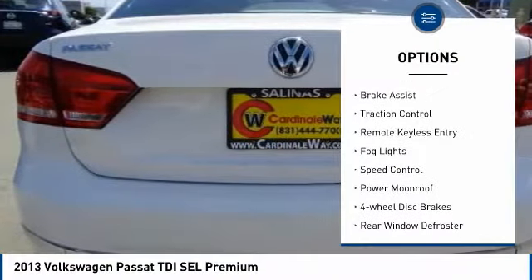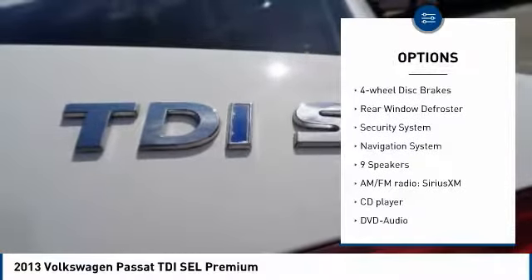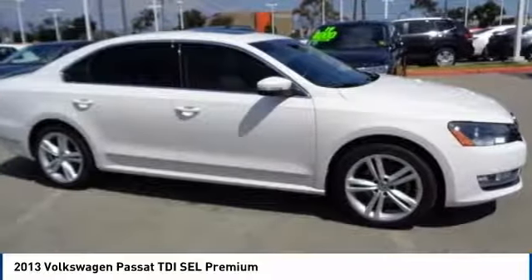Electronic stability control. Brake assist. Traction control. Remote keyless entry. Fog lights. Speed control. Power moonroof. Four-wheel disc brakes. Rear window defroster. Security system.